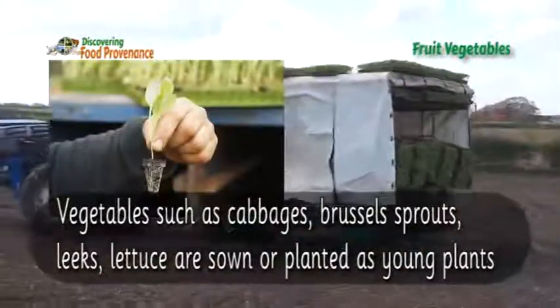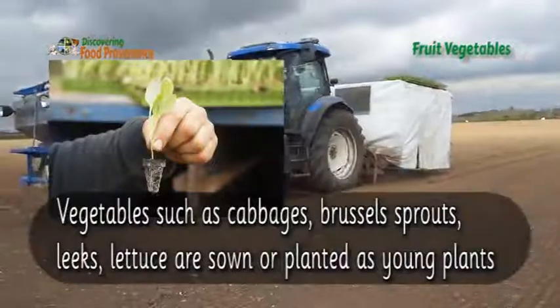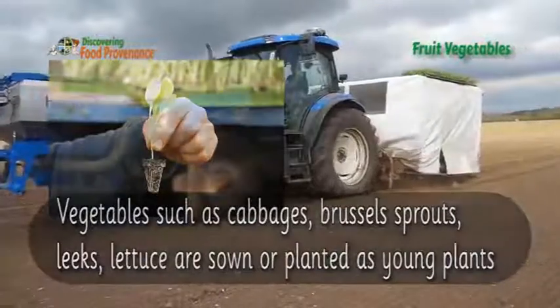Vegetables such as cabbages, Brussels sprouts, leeks, and lettuce are sown or planted as young plants.